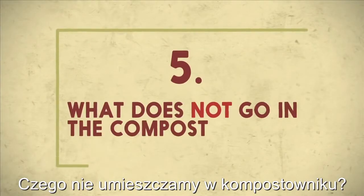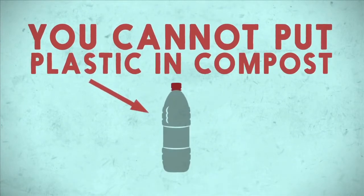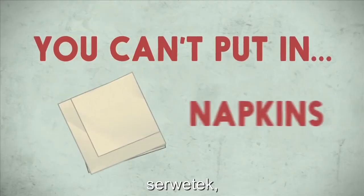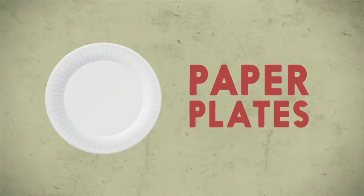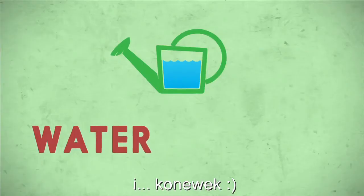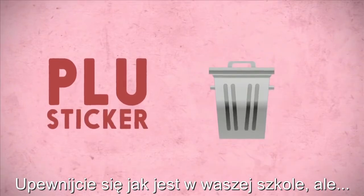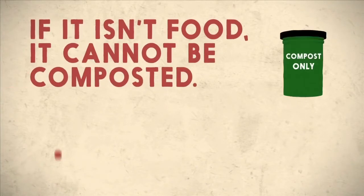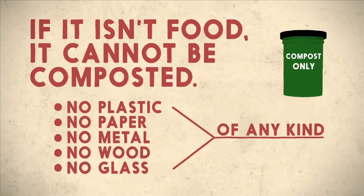What does not go in the compost bucket? You cannot put in plastic, napkins, metal cans, glass jars, paper plates, silverware, or watering cans. And don't forget to peel the little PLU stickers off of your fruit. Remember to check with your school, but in general, if it isn't food, it cannot be composted. So no plastic, no paper, no metal, no wood, and no glass of any kind.